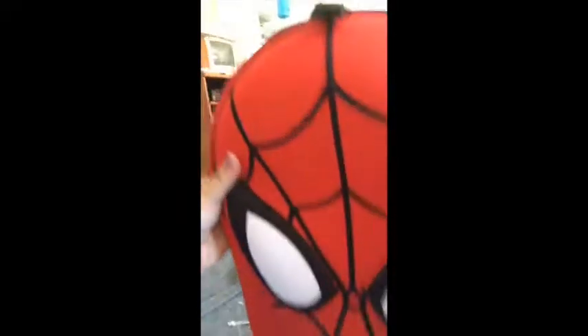I got these at the Disney store and I got them on sale. They're regularly $22.95 and I got them for $17. I also got the pencil pouches to go with them.